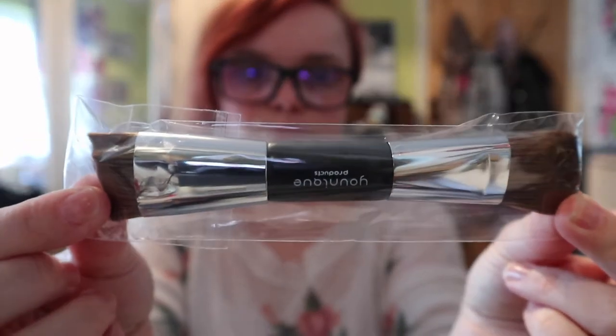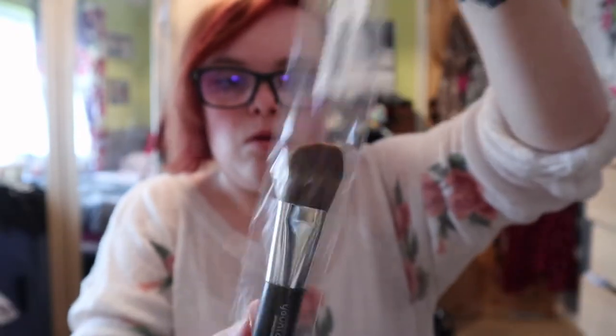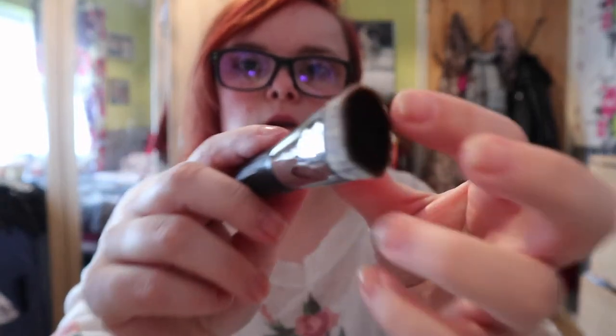I also got this contour brush, which is quite soft. I can't contour so I don't know why I've got a contour brush, but why not.